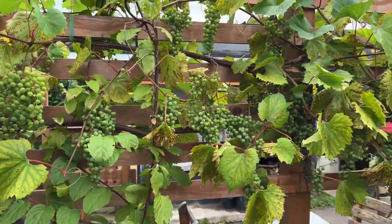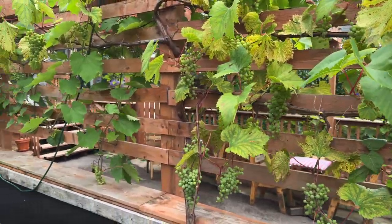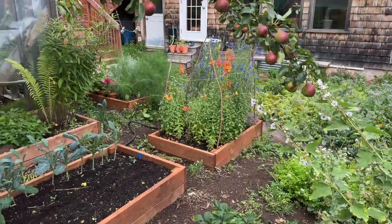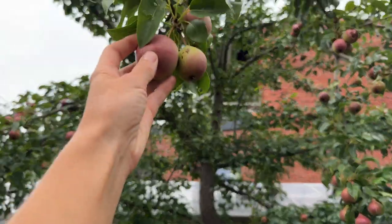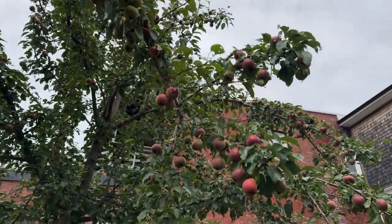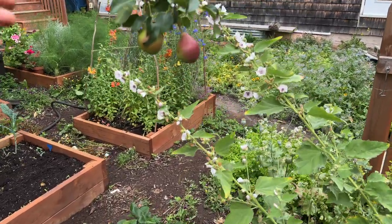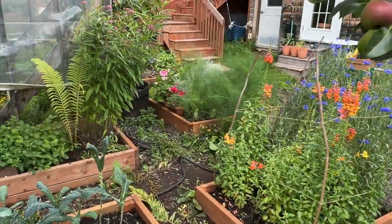We've got grapes growing over the arbor — so many grapes this year. I'm super excited to make grape juice and try different things with them. There are a few different kinds of table grapes. And there's the pear tree — we planted it when we first got here and it's like 30 feet tall. The last few years we've harvested so many beautiful pears. This variety is called Sunrise; they're a really nice red color, just sizing up, dropping some fruit because there's so much on it.